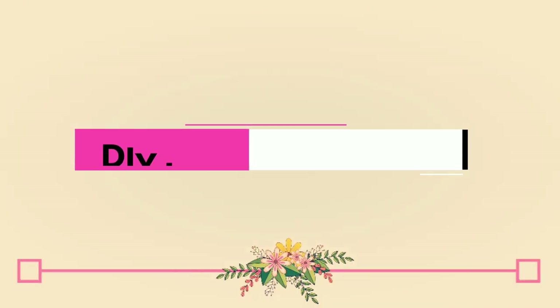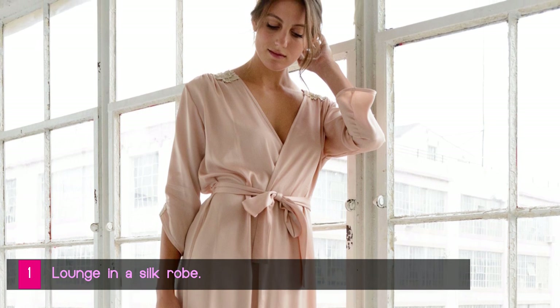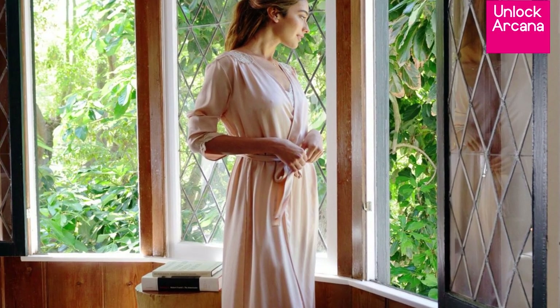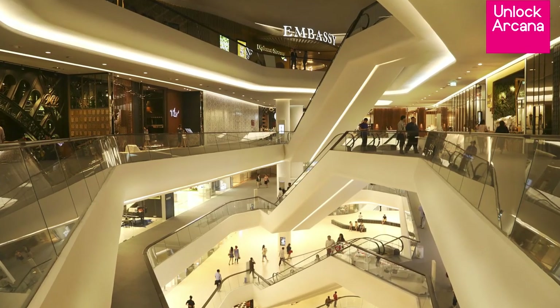DIY luxury hotel experience tip number 1: Lounge in a silk robe. Donning a silk robe and lounging in your favorite spot at home is the easiest way to get that instantly luxurious hotel experience. It doesn't matter where you bought that silk robe — just buy the most comfortable one you can afford, preferably from the mall or a brick-and-mortar shop.